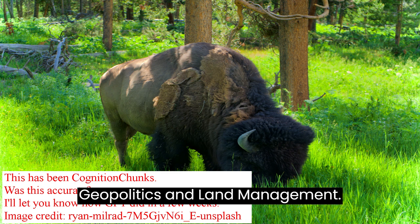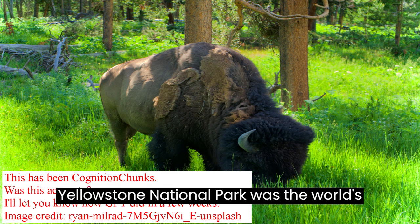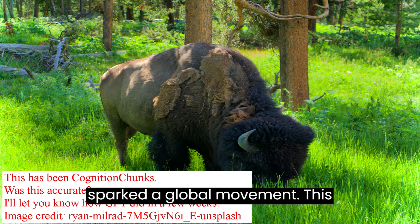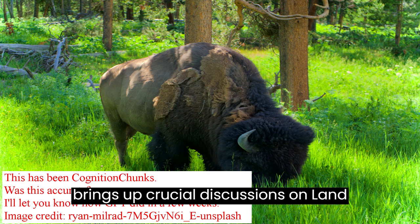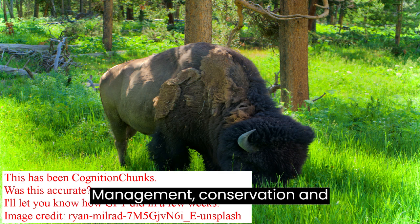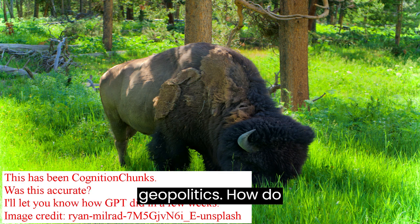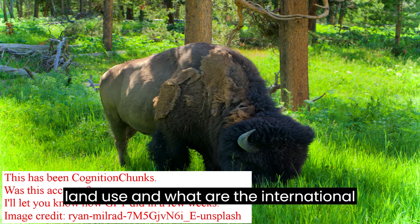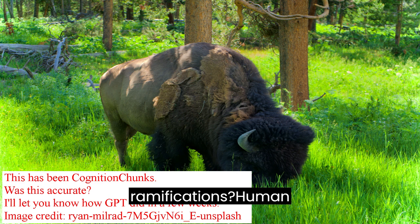Geopolitics and Land Management: Yellowstone National Park was the world's first national park, a novel concept that sparked a global movement. This brings up crucial discussions on land management, conservation, and geopolitics. How do nations collectively make decisions about land use, and what are the international ramifications?